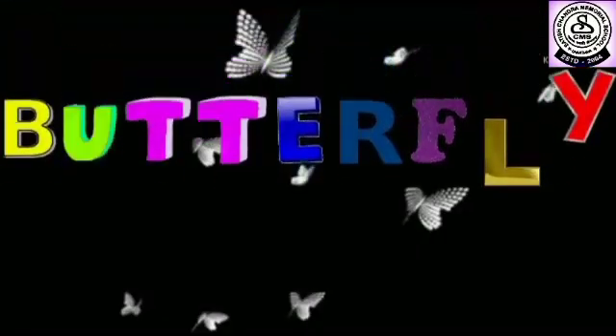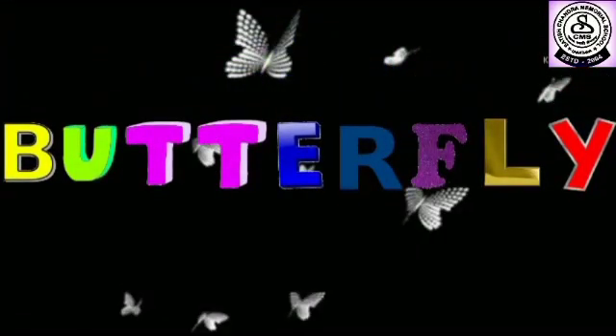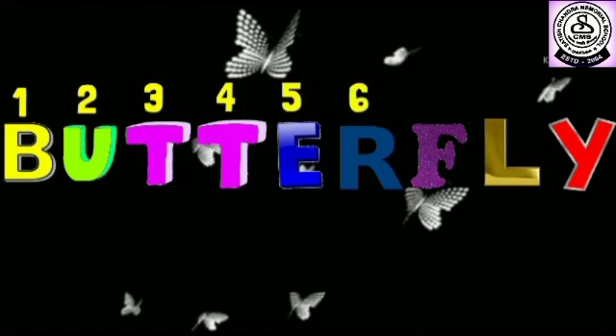Another example to understand the concept. Can you tell me how many letters are there in the word butterfly? Let's count: 1, 2, 3, 4, 5, 6, 7, 8, and 9. There are 9 letters in total.